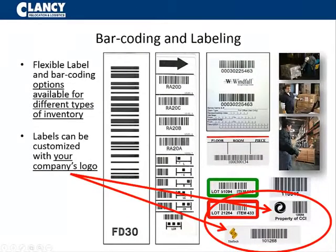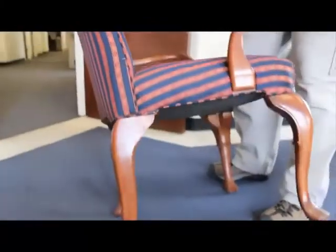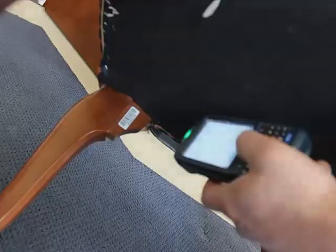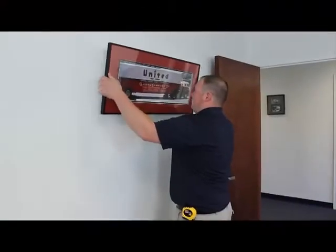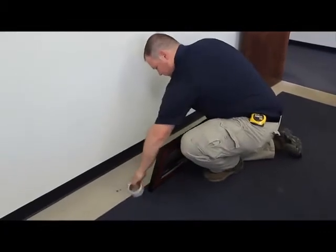Barcodes and labels can come in assorted shapes and sizes, fitting whatever labeling needs your company has. When labeling office assets, it is key to keep barcodes in a consistent yet inconspicuous location to help keep the assets easily identifiable while still maintaining a pleasing aesthetic.